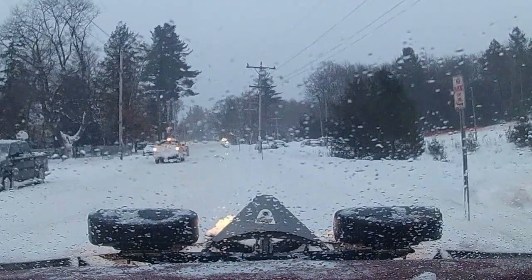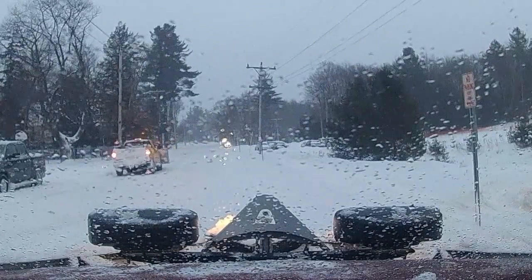Supposed to be below zero tonight. Things are gonna freeze down real nice. Start building the base.